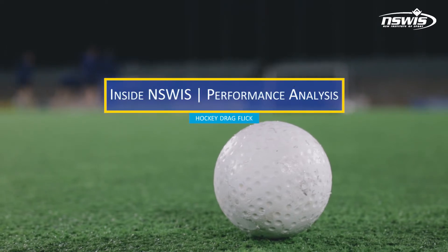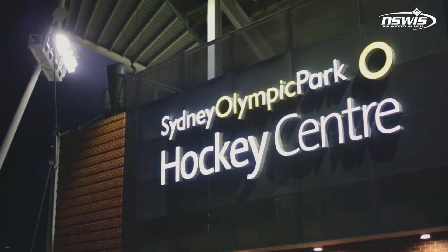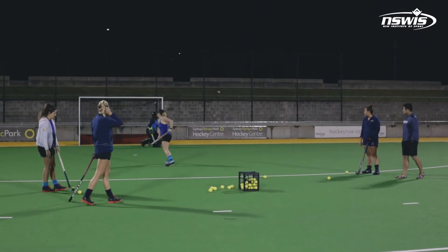My name is Bjorn Madden and I'm the Senior Performance Analyst at the New South Wales Institute of Sport. Tonight we're doing the hockey drag flicking. Drag flicking is a skill that's used in the game of hockey — it's a set play where they get a free shot at goal after a penalty within the circle.